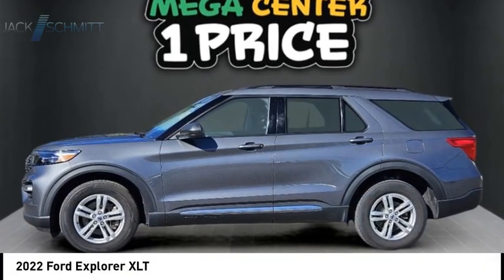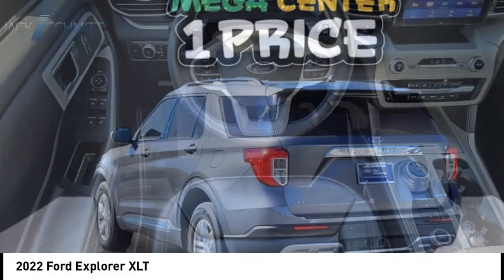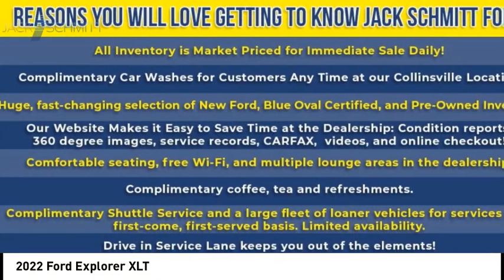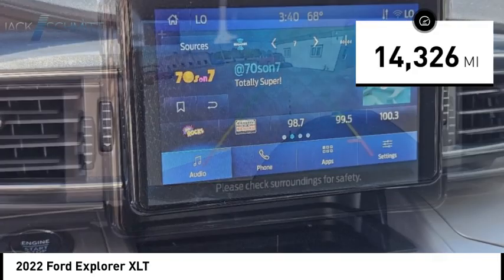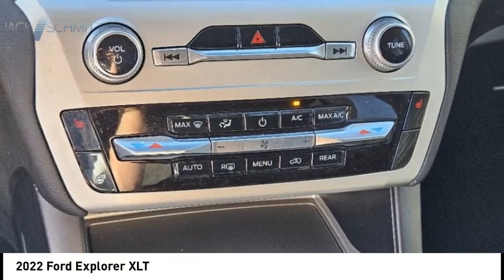Stop by and take a look at the 2022 Explorer. You've got a lot of capabilities to call on in a Ford Explorer — don't underestimate your choices. This vehicle has less than 15,000 miles. Take this vehicle for a spin and see why so many shoppers are now proud owners.